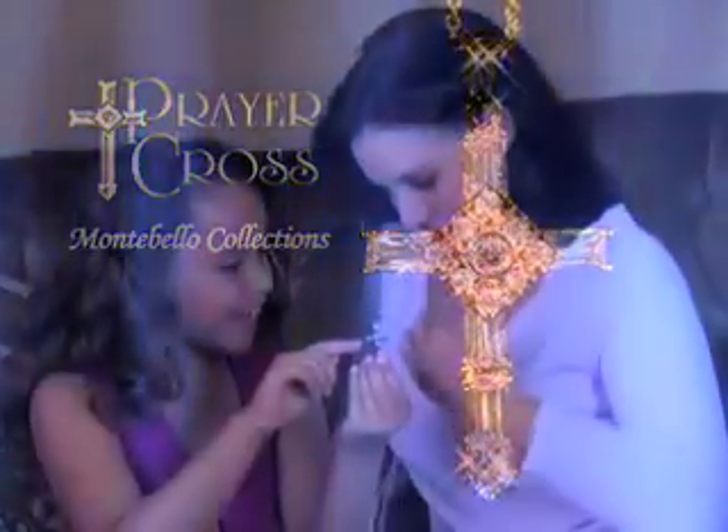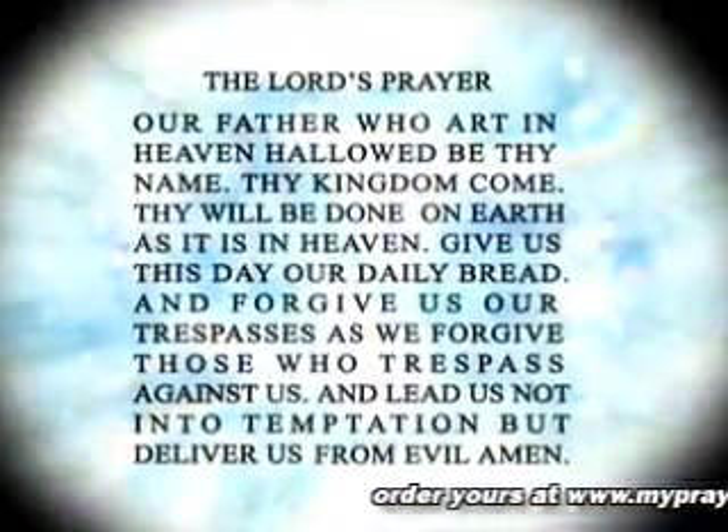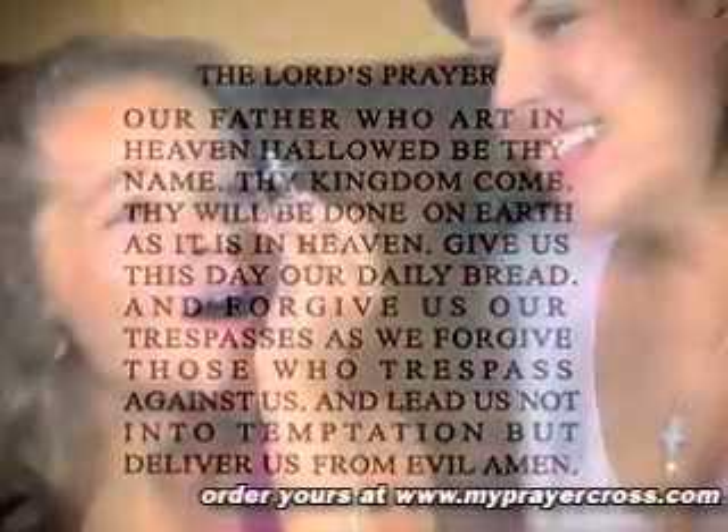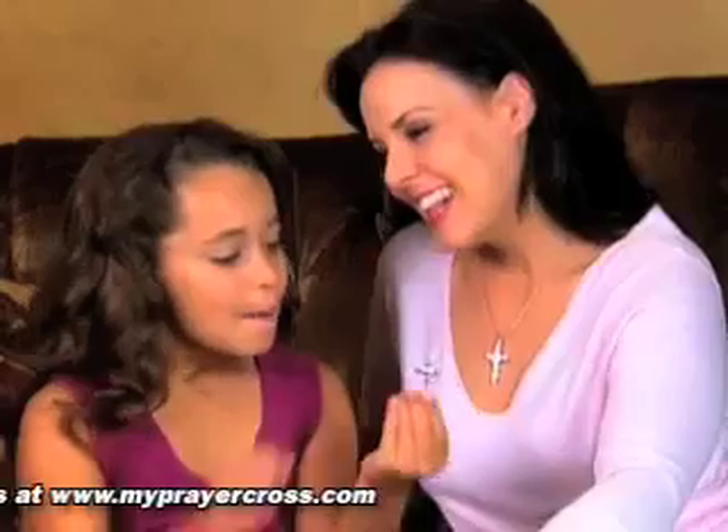This one-of-a-kind cross features a secret center stone, which when held up to the light, reveals the entire Lord's Prayer right before your eyes. Watch as people gaze in amazement as they experience the magic of the prayer cross for the first time.